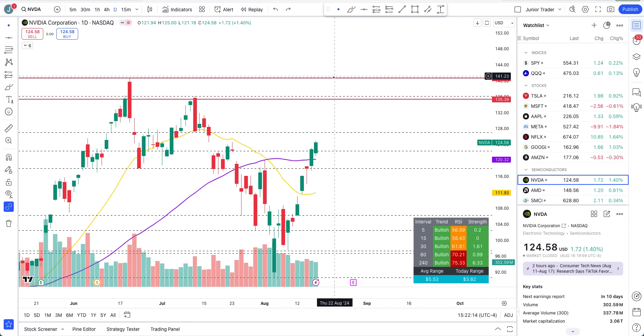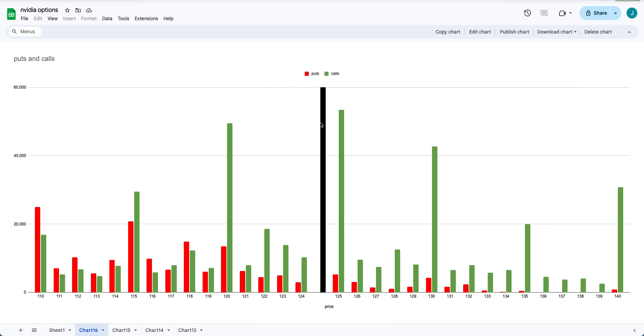What I also want to point out is that we have a lot of interest on the calls side and much less put interest. Most of the puts are going to go worthless in my opinion.